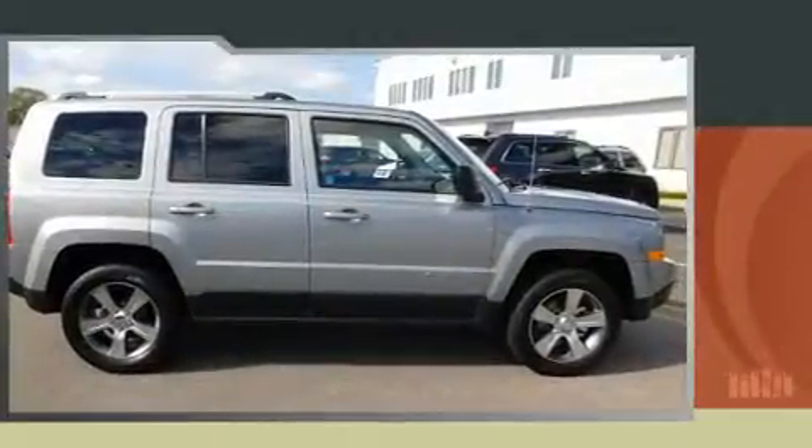The 2017 Jeep Patriot. It features an automatic transmission, four-wheel drive, and a 2.4-liter four-cylinder engine.